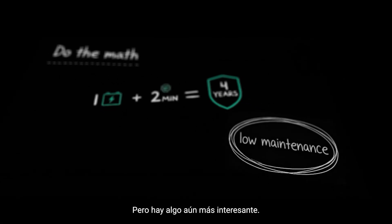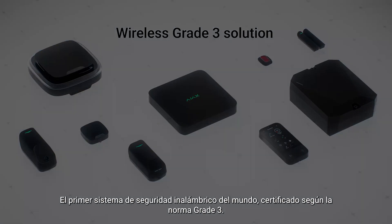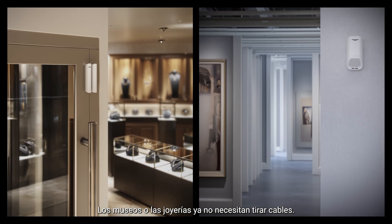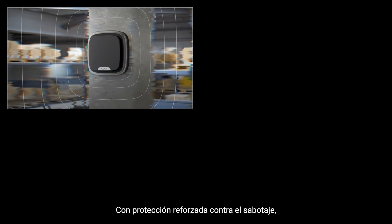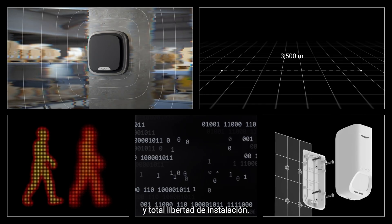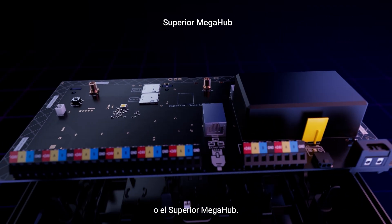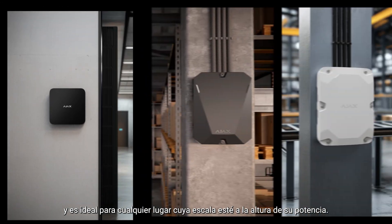Here is the juiciest part: the world's first wireless security system certified to grade three. Not promised grade three — proven. Museums or jewelry stores can cut the cables, because high security is wireless now. With reinforced sabotage protection, uncompromising detection, enhanced encryption, unbeatable communication range, and total installation freedom — even at huge sites, with second generation hybrid hub or superior mega hub, this beast supports 999 connected devices.